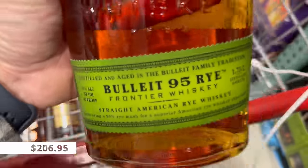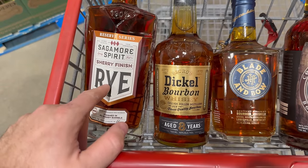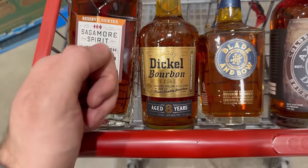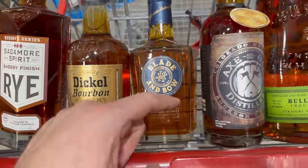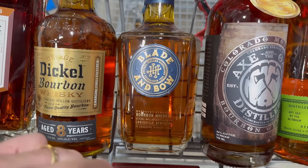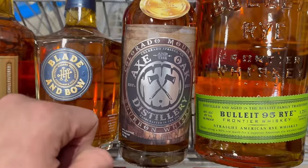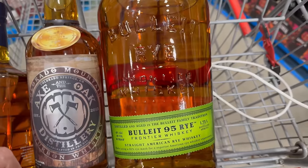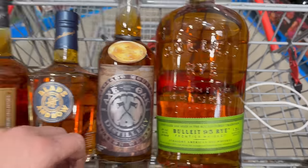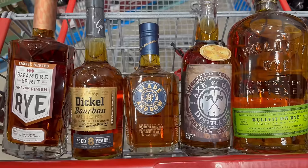So far we have five good bottles of whiskey: the Sagamore Sherry Finished Rye, the George Dickel aged eight-year bourbon for everyday drinking, the Blade and Bow Stitzel-Weller bourbon for special occasions, the Accent Oak local craft bourbon, and the Frontier 95 Rye 1.75-liter MGP rye as our everyday catch-all rye. The best part is we're only two-thirds through our budget, so we have one third left and can hopefully pull out some more gems.